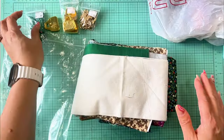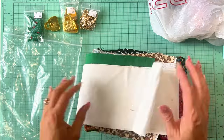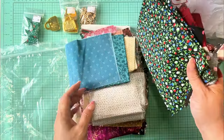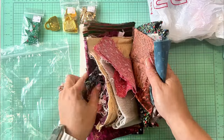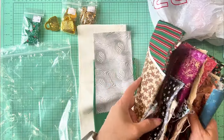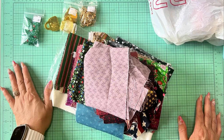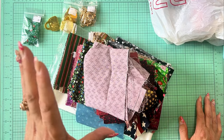They had a deal where whatever you could fit in a bag was a dollar fifty. We ended up spending five dollars total. My mom got all these fabric pieces — she plans on using them for her crafts. She makes flowers, rosettes, and bows, and she covers journals with them, so she got a bunch of scrap pieces. That was a good deal.